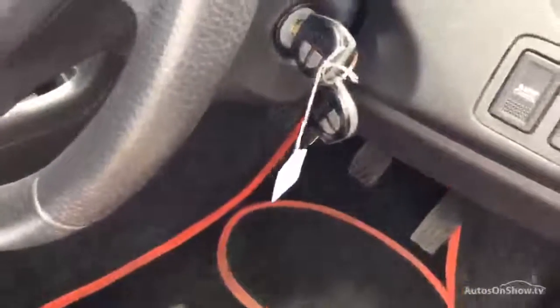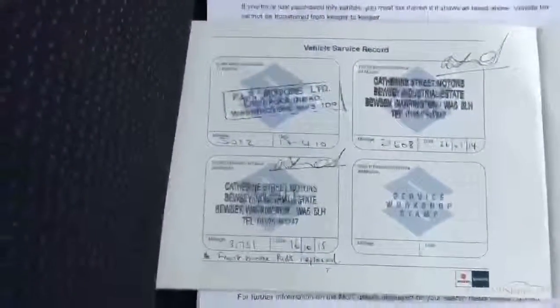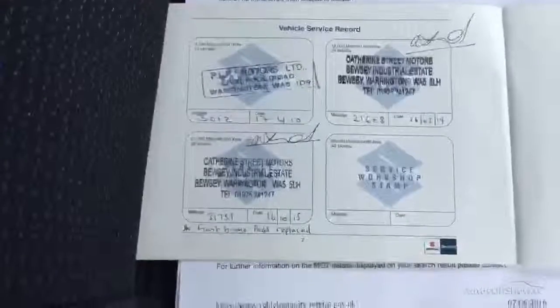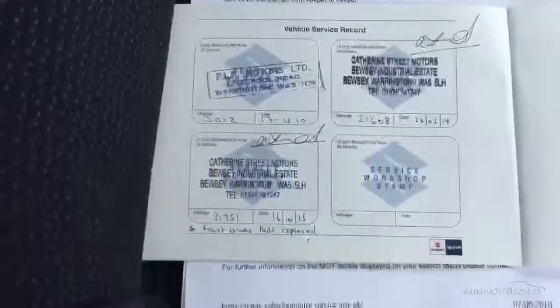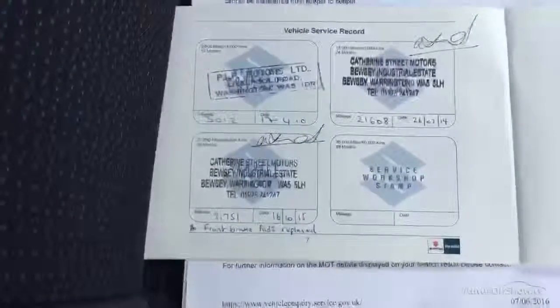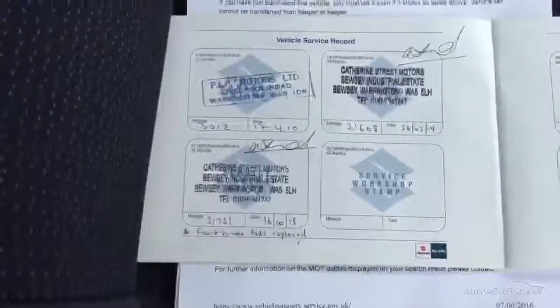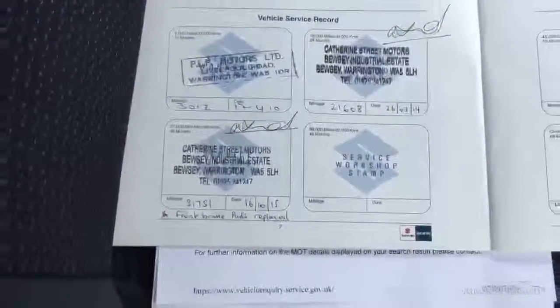Does have two keys. We are awaiting the V5 — the customer forgot to bring it in with her. It's a one-owner car. There's a partial history — three stamps in the book, as you can see. Last service done 16/10/15 at 31,751. Your MOT expires 26/04/17.